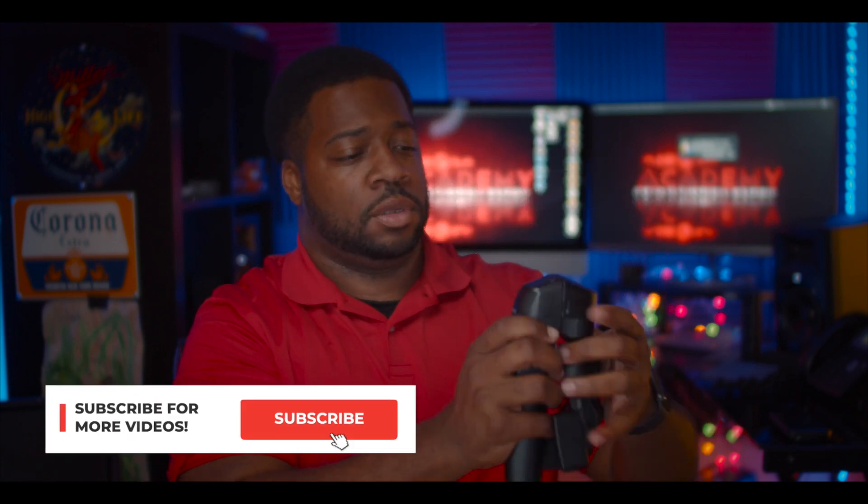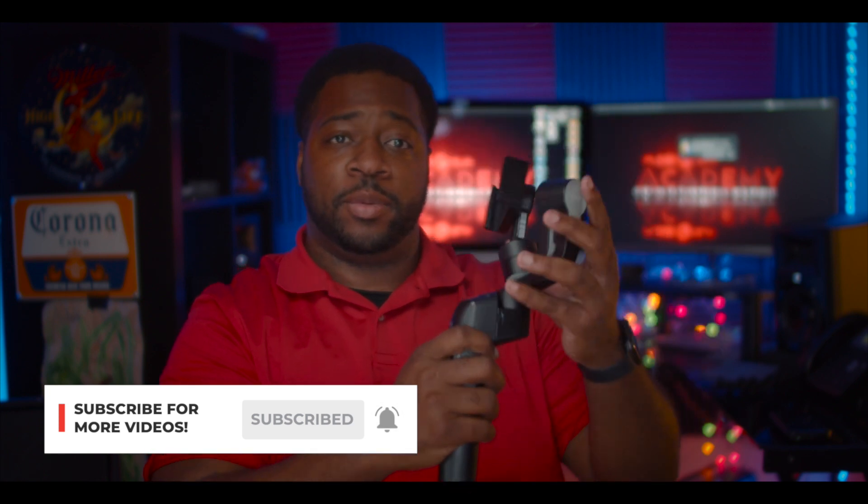This is a cell phone gimbal and I use these on corporate shoots all the time — but not the way you think. Stay tuned.